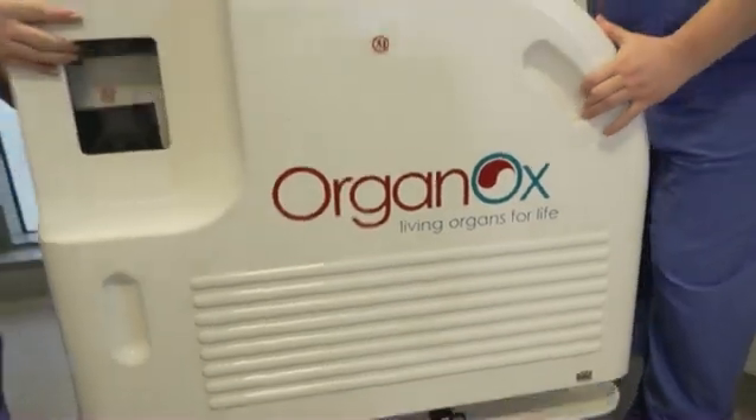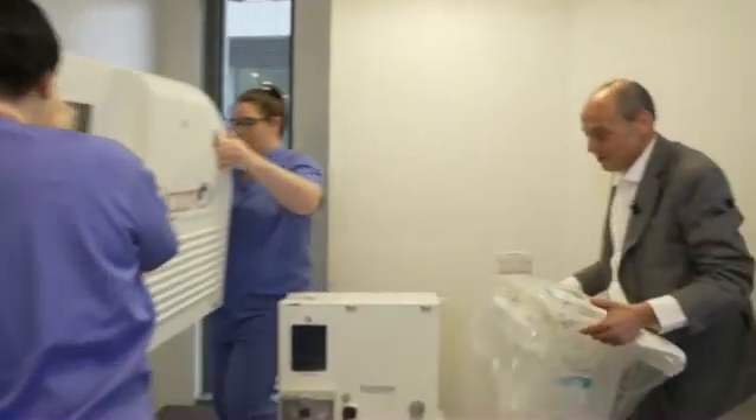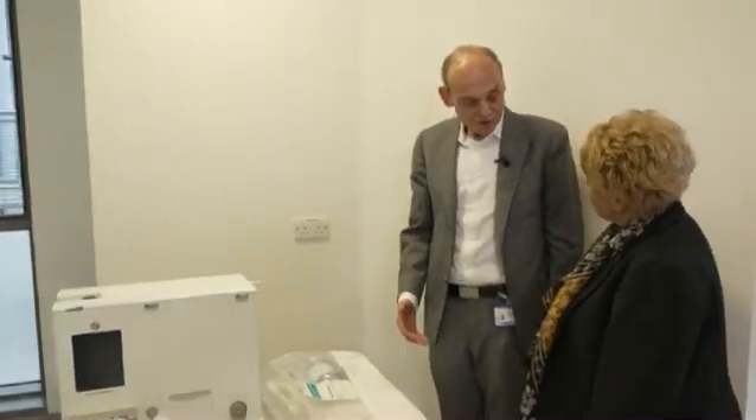I feel wonderful, actually. This is the machine that we used for the liver that we transplanted. Gail was shown the liver perfusion machine that made her transplant possible, by keeping the organ alive for 14 hours before surgery.